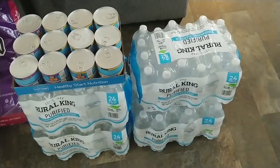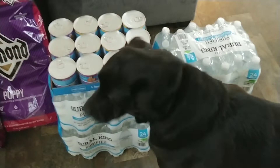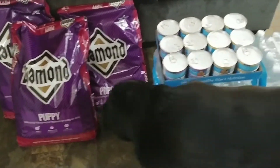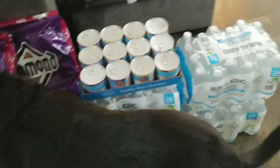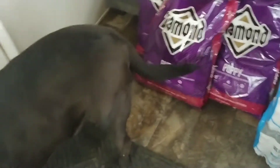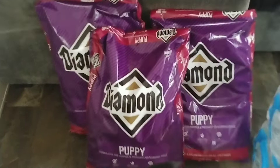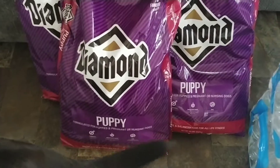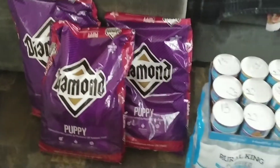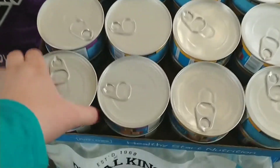And say hi, Hank! Sorry — this is my small Royal King haul. I got today to stock up on water and my dog's food, and Hank knows it's his food. I got three of the Diamond Puppy — these are the 20-pound bags — and I got an assortment of canned puppy food.